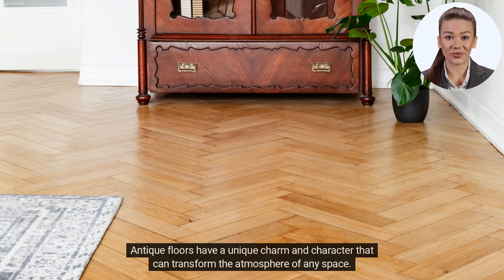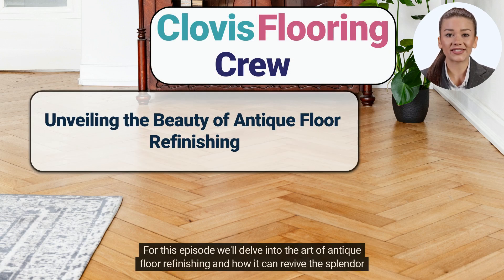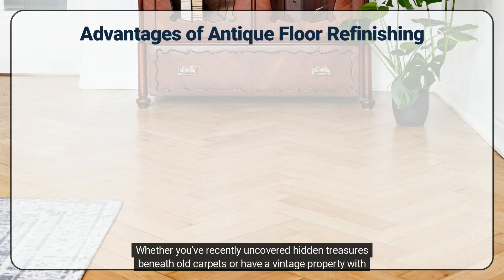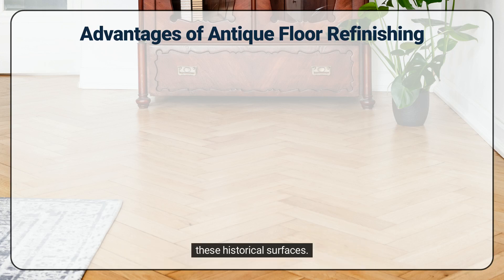Antique floors have a unique charm and character that can transform the atmosphere of any space. For this episode we'll delve into the art of antique floor refinishing and how it can revive the splendor of your old floors. Whether you've recently uncovered hidden treasures beneath old carpets or have a vintage property with worn-down floors, antique floor refinishing is a fantastic way to restore and showcase the timeless beauty of these historical surfaces.